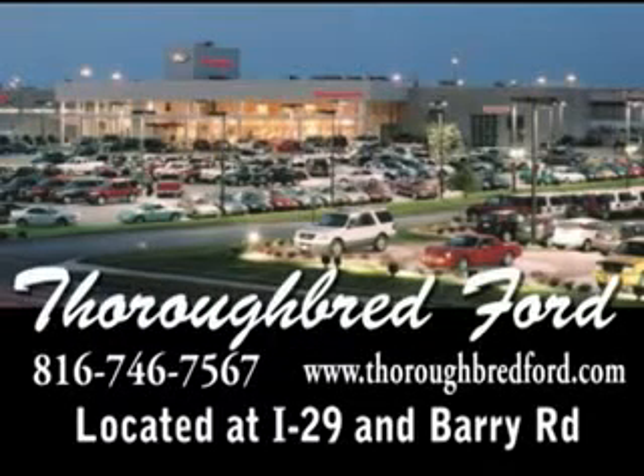ThoroughbredFord.com, where it's always easier to buy a car. Email us by following the links on the page, or call us at 816-746-7567.